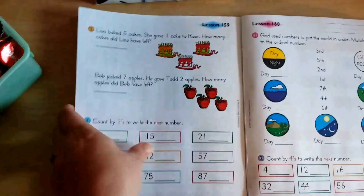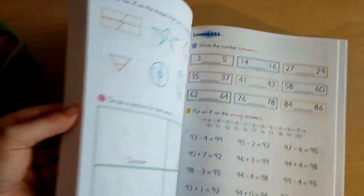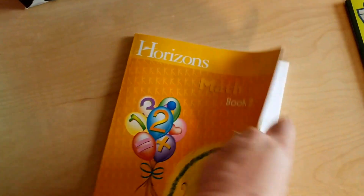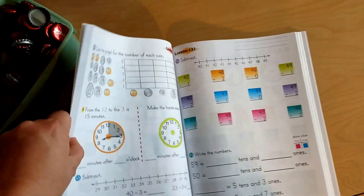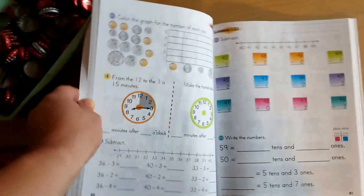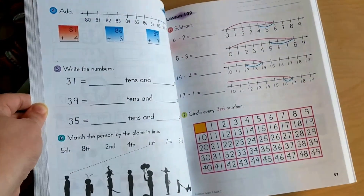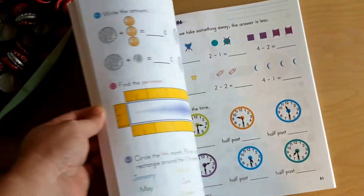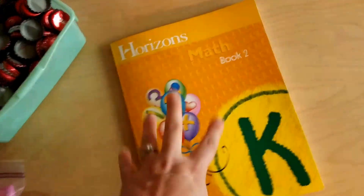We picked it because, like the Mathematical Reasoning, it was a spiral approach — bright, colorful, and gentle. This is book two. There's a lot of clock content in there for my clock-obsessed daughter. She is just thrilled that she gets to learn about clocks this year. She is anxious and asking me, 'Is it August yet? Is it time to start yet?' So this is what we'll be doing for our main math.